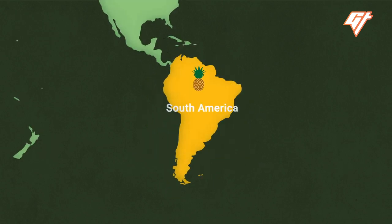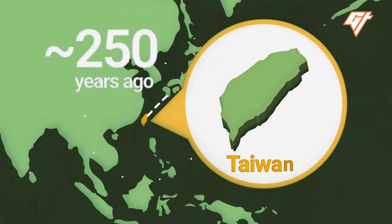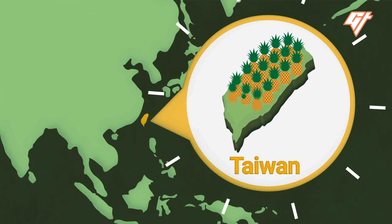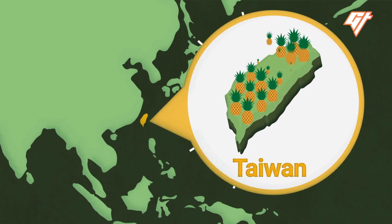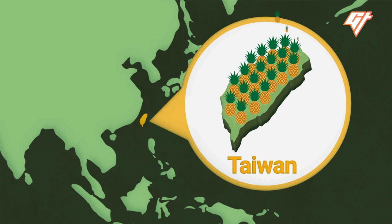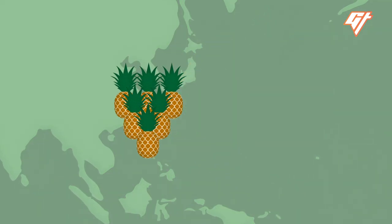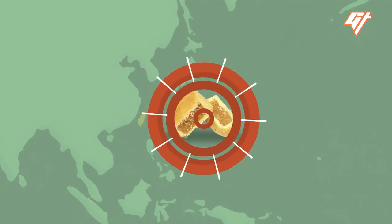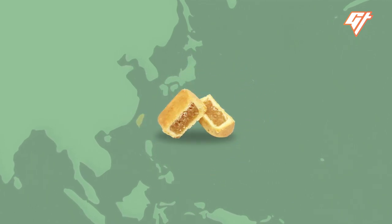How did pineapple cake become a Taiwanese staple? Pineapples were brought to Taiwan via South America around 250 years ago, and the industry flourished during the Japanese colonial period in the 1900s. By the 1970s, there was a surplus of pineapples, and the pineapple cake was born as an answer to that. Though these days, most fillings are made with a combination of pineapple and winter melon.